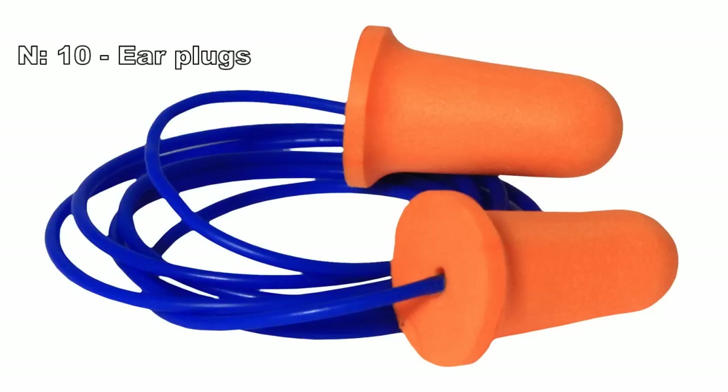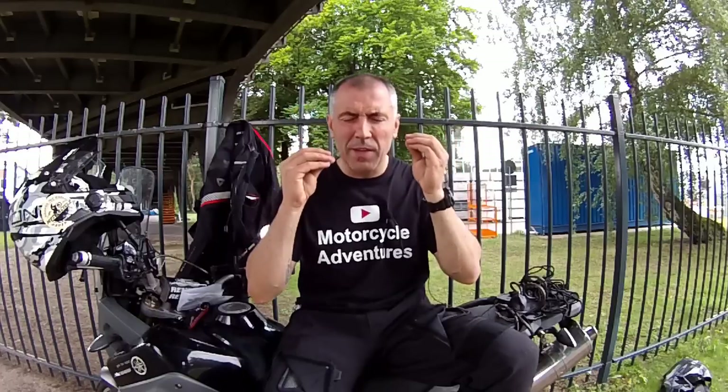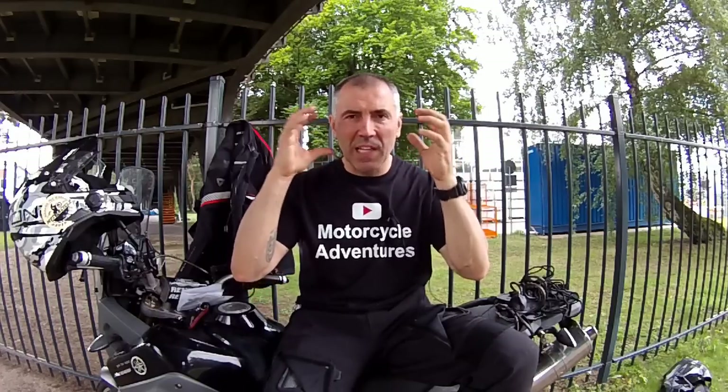And finally, number 10: ear plugs. This is the most important item, especially if you travel alone. Sometimes when I ride more than 10-12 hours per day and later in the evening when I try to sleep, I close my eyes and my head is still bumping like that all the time. I need 30 minutes, maybe an hour, to relax and be able to sleep. When I wear my ear plugs, all of that is not a problem.